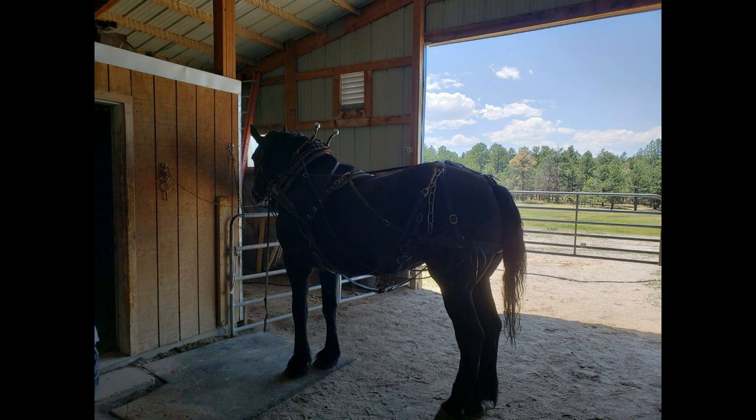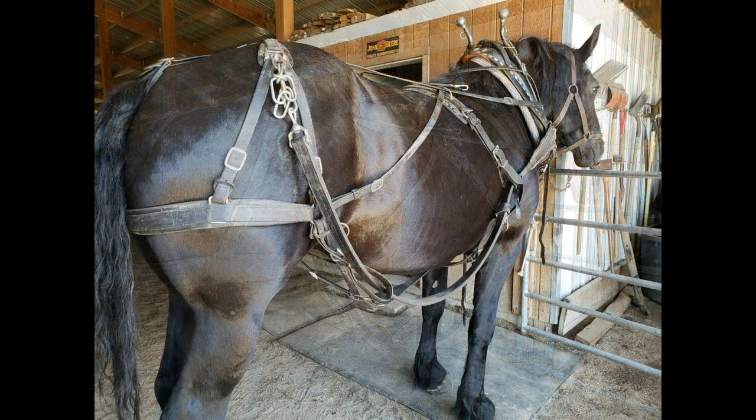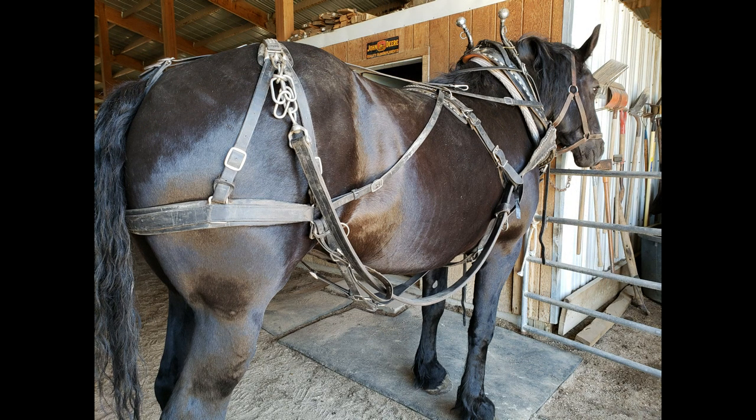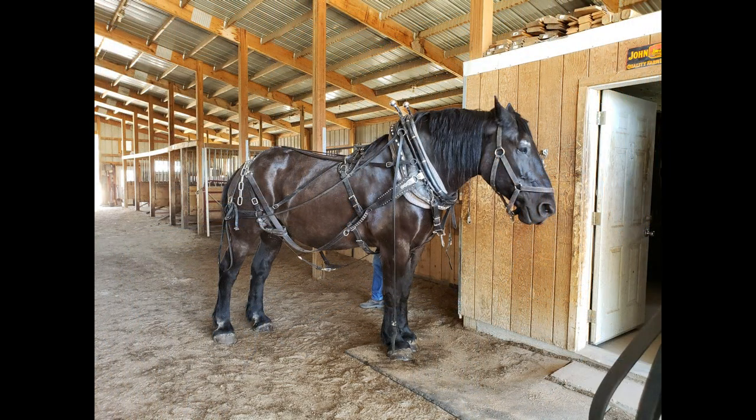These folks have some incredible draft horses from about 16-some hands all the way up into the 18-hands category — they're just beautiful horses. They've got some other horses on the place too, but for our sake, during the week we were there, we were working with the Percherons pretty much exclusively.